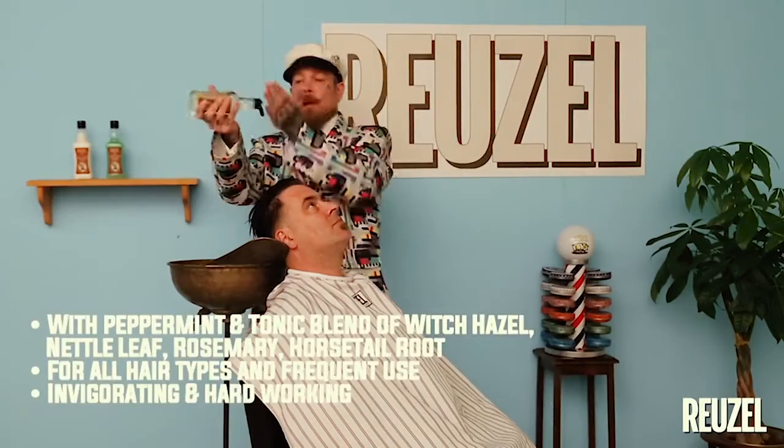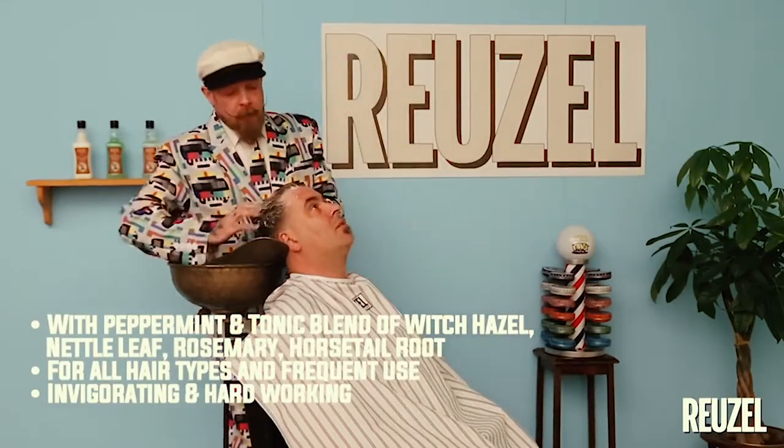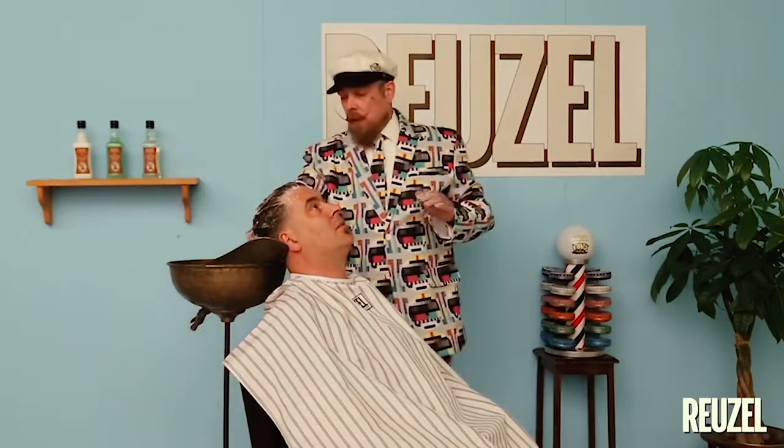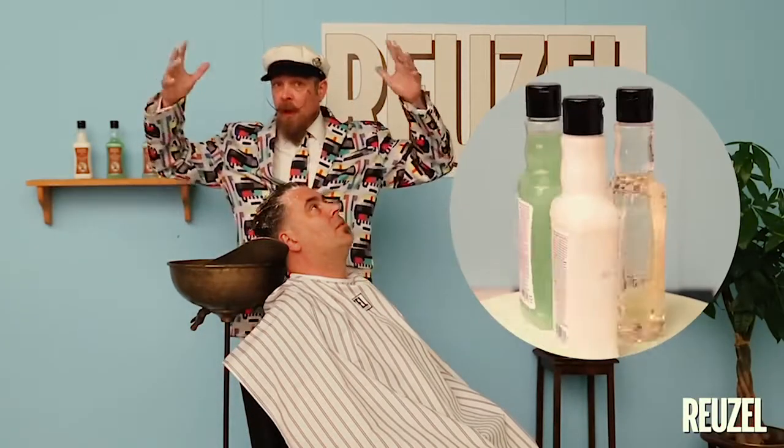After rinsing, we use the last product: the Ruzel daily shampoo. You only need a little bit on wet hair. Your hair will now be 95 to 100 percent grease free. If you stick to this order of product use, you're guaranteed to get all the excess product out of your hair.